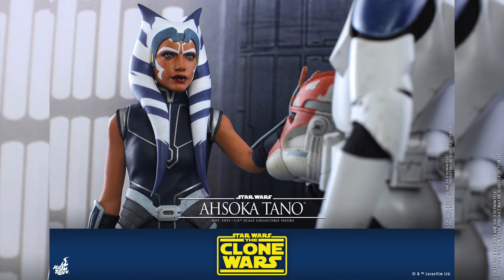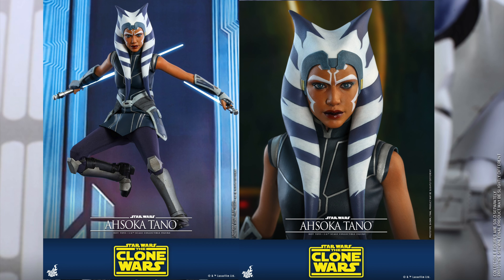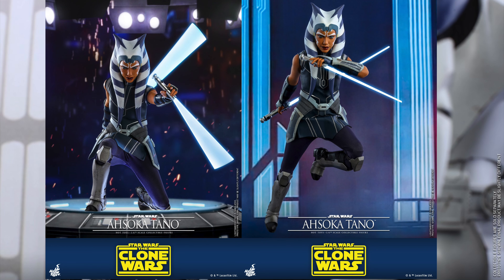Of course we're also getting an Ahsoka Tano figure. I absolutely love the head sculpt on her — she looks absolutely beautiful. Until Rosario Dawson plays her in The Mandalorian, this is based on the animated series with a more realistic look, kind of like what they've been doing with these figures.